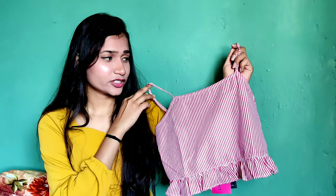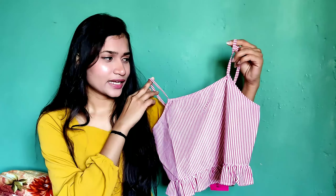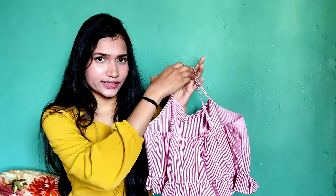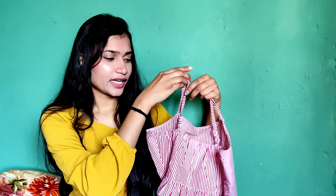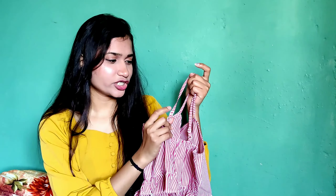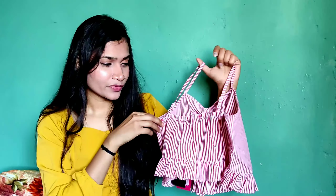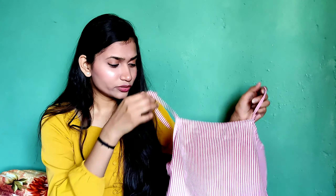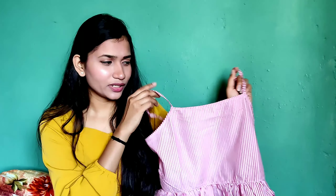I have one more top — a striped strappy crop top. I'm in size medium. It has adjustable sleeves and a zip on the side, which makes it very comfortable to wear even if it's a tight fit. The shoulders look very good. It's a very simple, sober and classy piece.